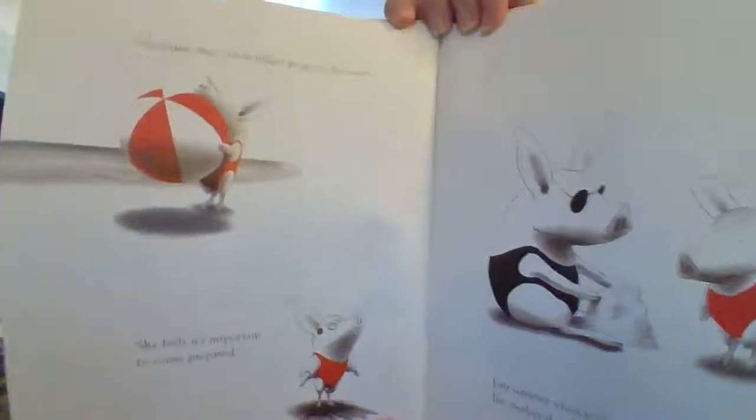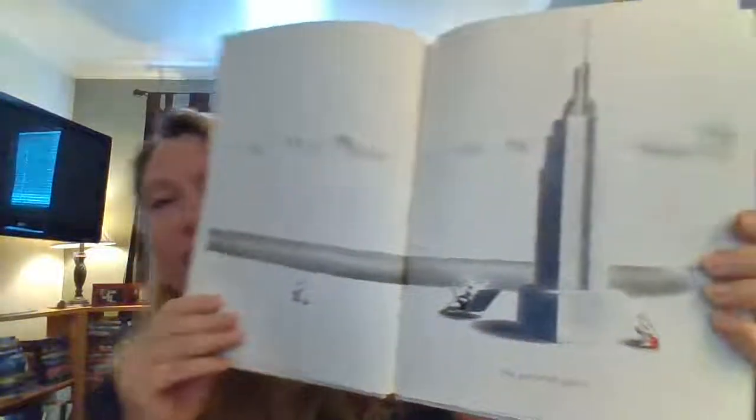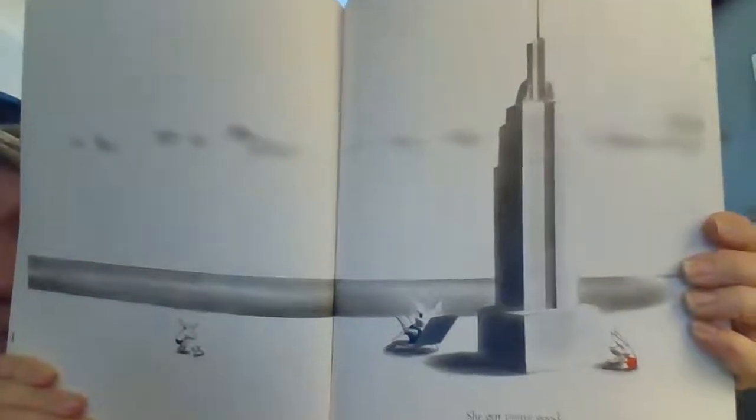On sunny days, Olivia goes to the beach. She feels it's important to come prepared. Last summer, when Olivia was little, her mother showed her how to make sandcastles. She got pretty good. Sometimes Olivia likes to bask in the sun. When her mother sees she's had enough, they go home.